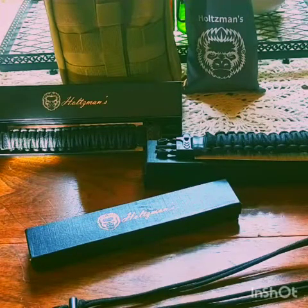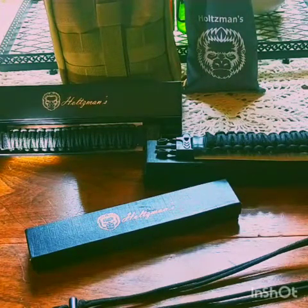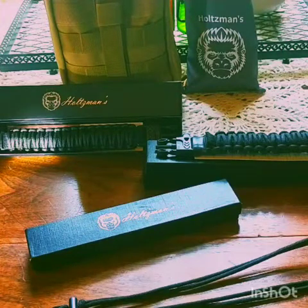Hey, good afternoon y'all. I thought I'd just take a second and go over some of the gear that Holtzman sent me.